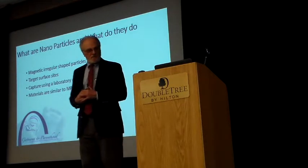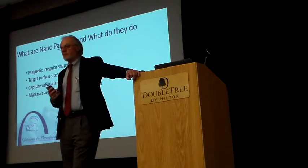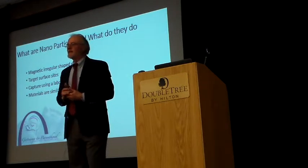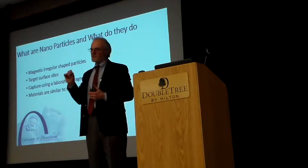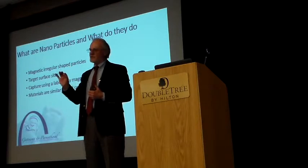We produce nanoparticles — submicron particles — and these particles are irregular. They're not circles. We can make circles, but we don't want to make circles. You get better binding with irregular shaped particles to a cell, to a sperm cell, especially a moving target.